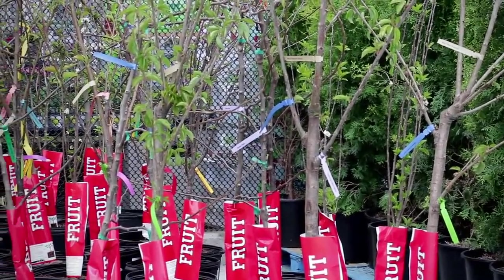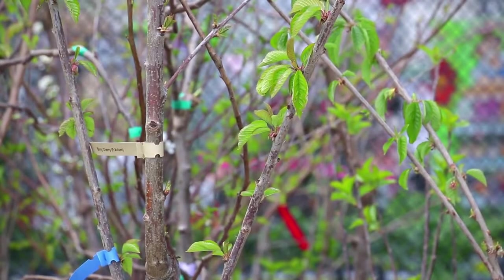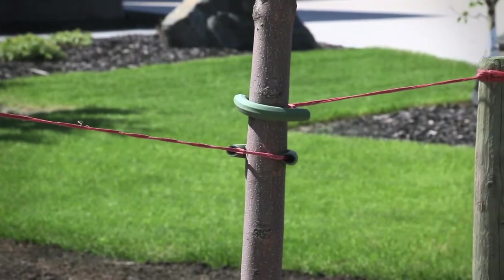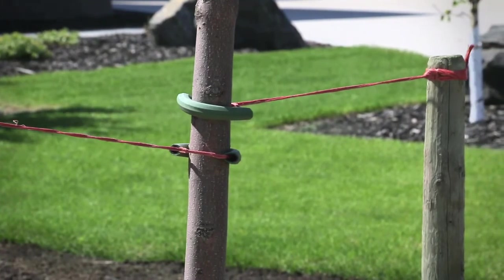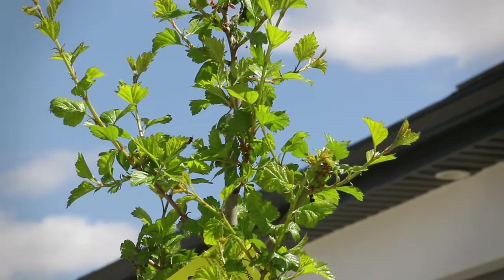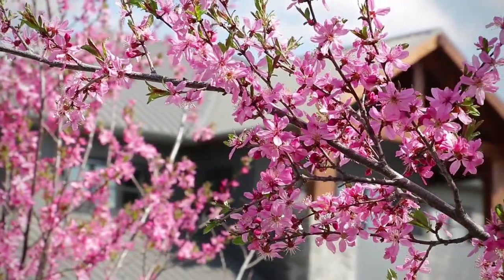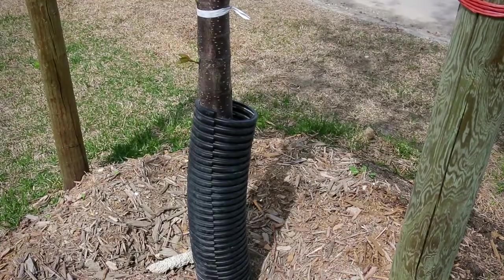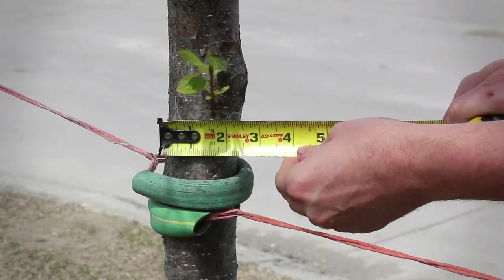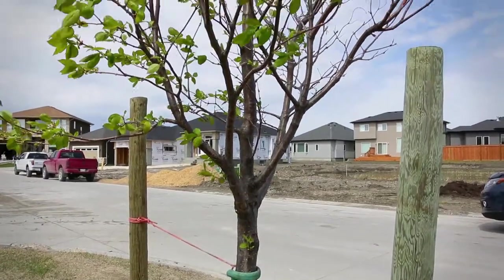Architectural guidelines will require your tree to have a certain caliper, which is a measurement that determines the overall size of the tree. The caliper is the measurement of the width of the tree's trunk — across, not around. Developers will require a minimum caliper to ensure every home's tree on the street is about the same age. The caliper is measured six inches up from the soil. Use a measuring tape or caliper tool to measure the width across the trunk. A two-inch caliper will measure two inches across.